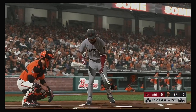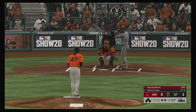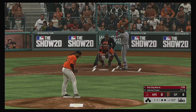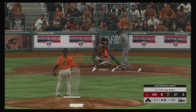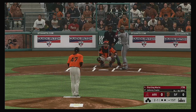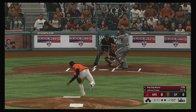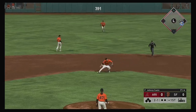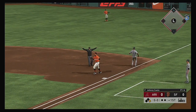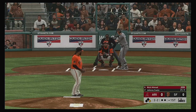Striding forward now, Starling Marte. He'll get us started in this one under the lights. The 1-1 pitch — hit back up and off the second base bag. The throw will be too late at first. A strange play there as it winds up with an infield single.